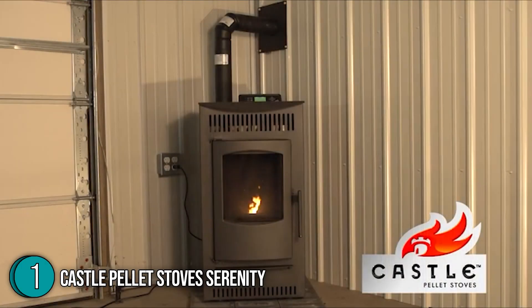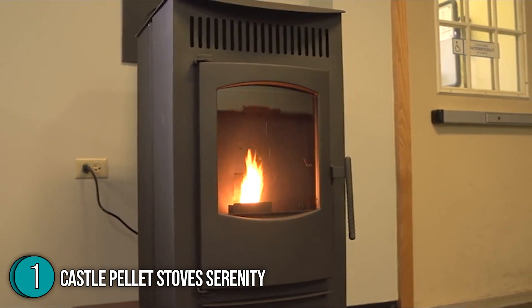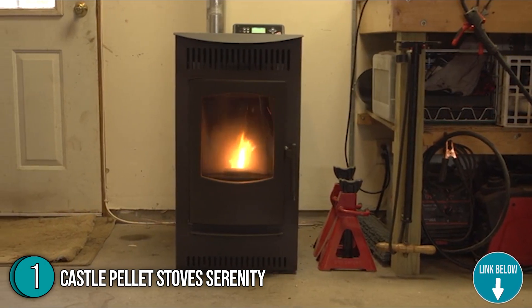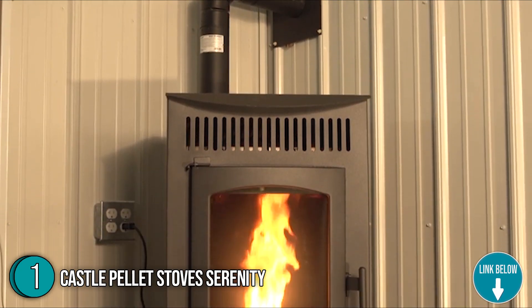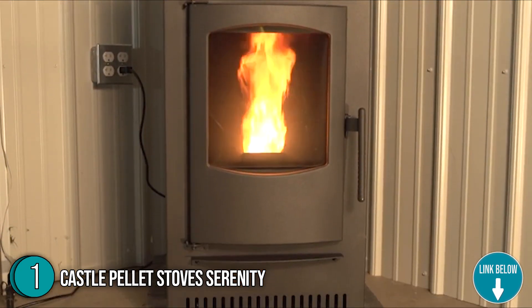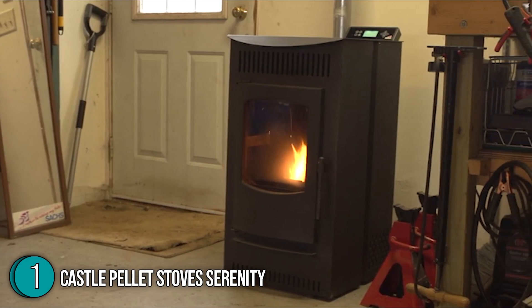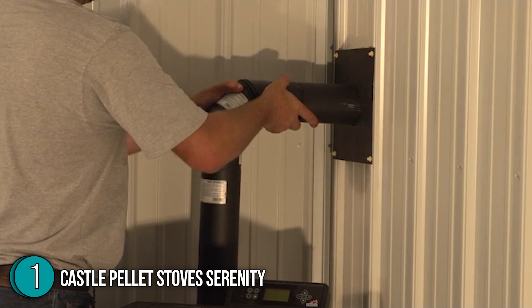Boasting a smart controller in a variety of operating modes, the Castle Serenity Wood Pellet Stove is an option for the more tech-savvy person searching for a solution to a chilly house. At 77 watts, it can heat a 1,500-square-foot residence with ease and provides nearly 70% thermal efficiency to prevent wasted energy from flying out the chimney. It measures 24 x 19 x 37 inches and weighs 186 pounds.